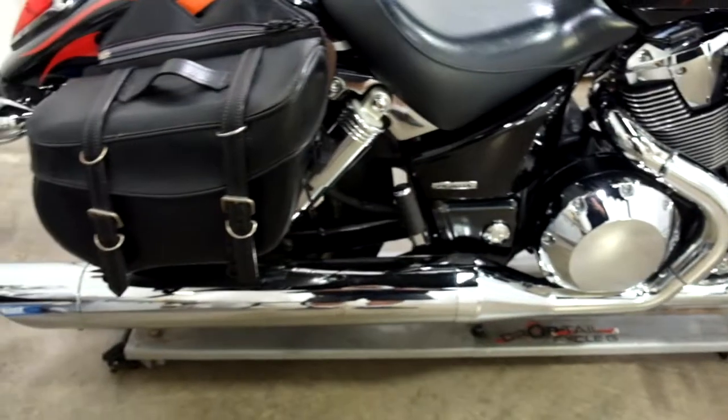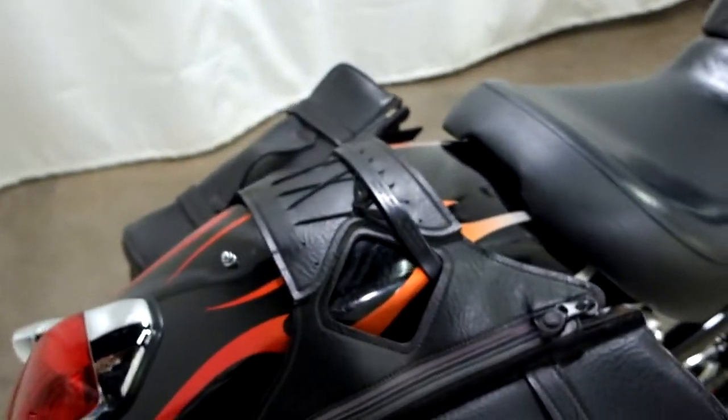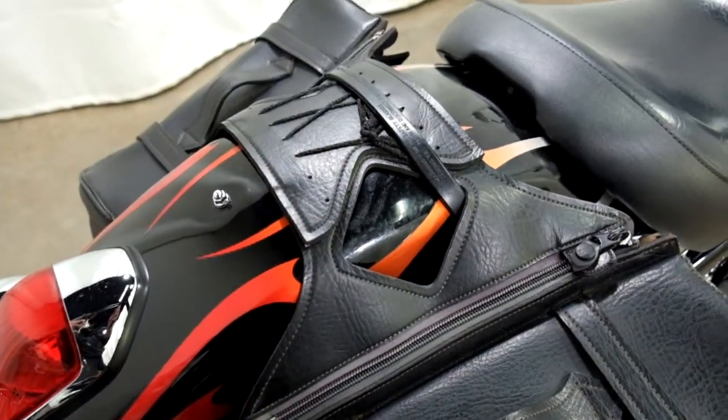The bike is nice and clean. I haven't found any type of tip-over damage. The only thing I've found on it is some scuffing from the saddlebag strap.